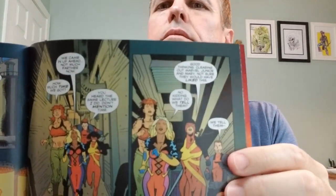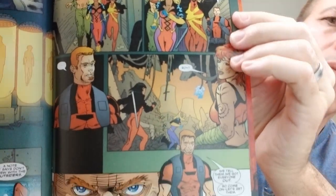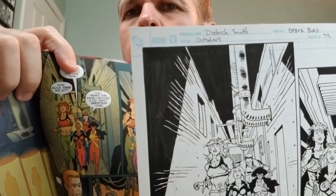This is the comic book that that page is featured in — from 2006, maybe. Let's see if we can find page 16. And we'll do a side-by-side so we can see the inked original art and how it translates onto the printed page.